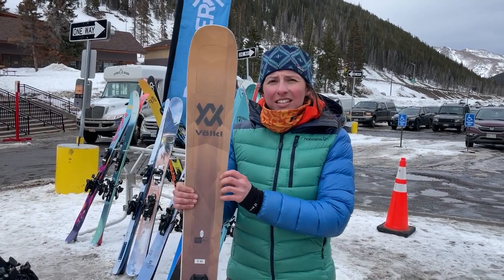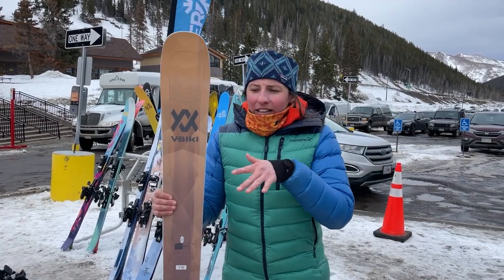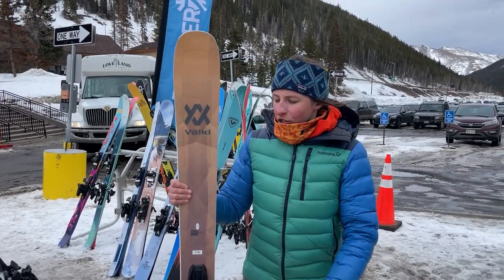I really love these Völkl skis — the Kendo, the Mantra, and the Secret — for that 3D sidecut radius. It really lets you play with your turn shapes a little bit. You can ski it a bit more pivoty or ski it a bit more directionally and really pressure the shovels.